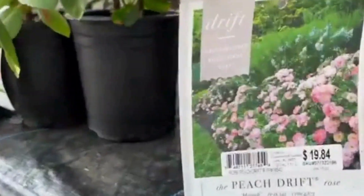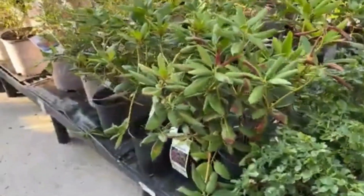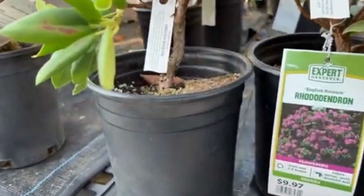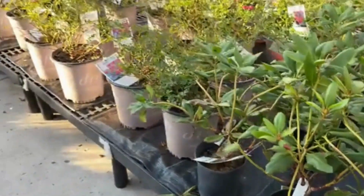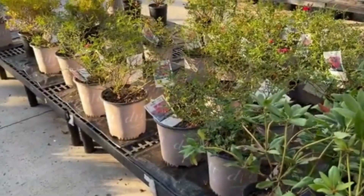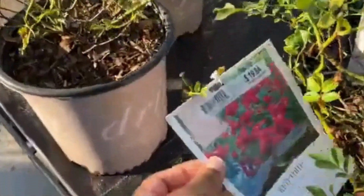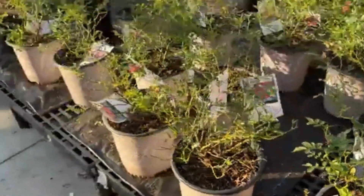Here we have the peach drift rose for only $19.85 — such a pretty color for your garden. If you're enjoying the video so far, I do appreciate the support, if you can hit the subscribe button, thank you. Next to it we have the rhododendron; these bloom in spring and sometimes I even see them bloom also in summer. Next to it is the red drift rose for $19.84.